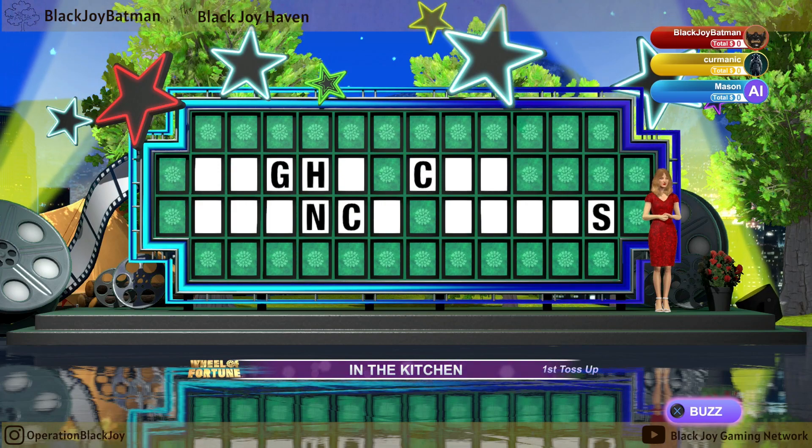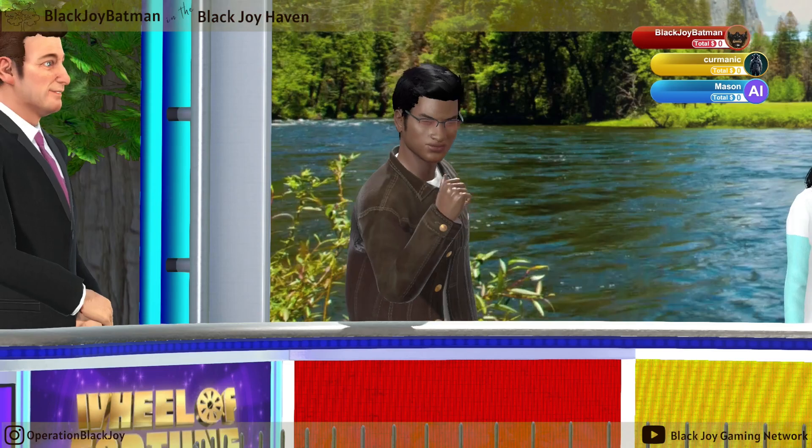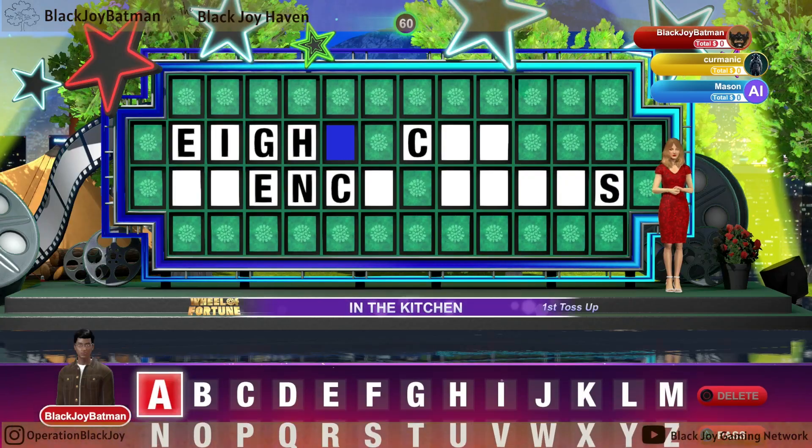Let's start a toss-up round for $1,000. The category is In the Kitchen. It looks like you're ready to solve, contestant number one.